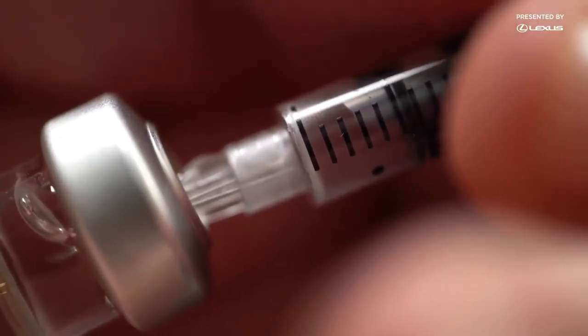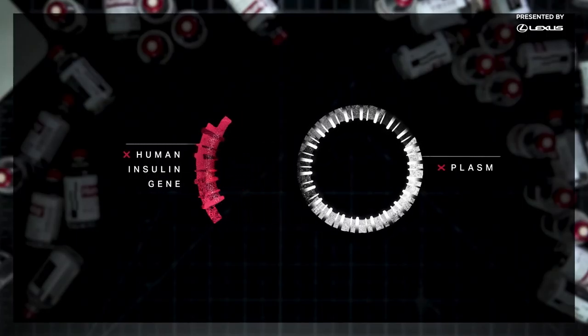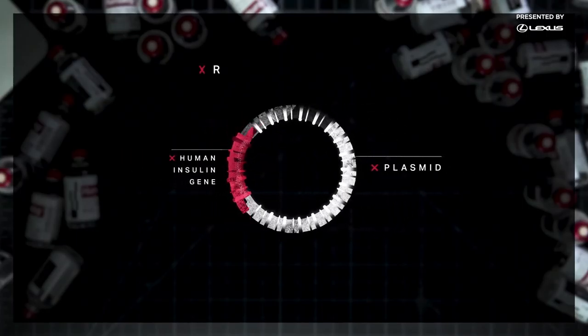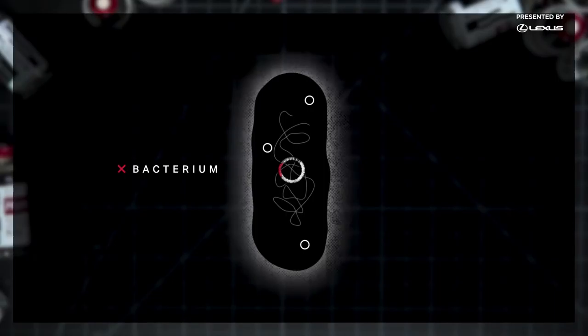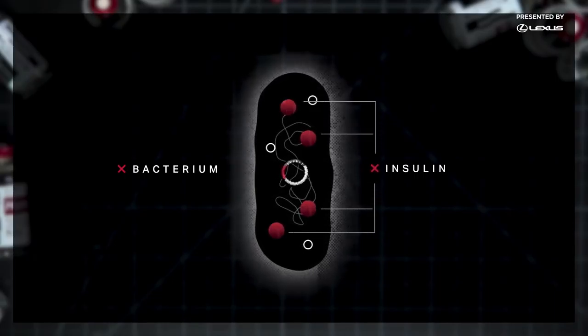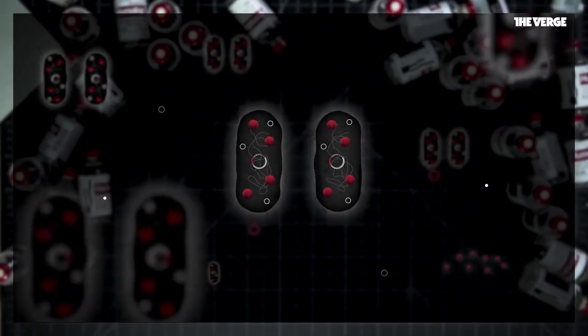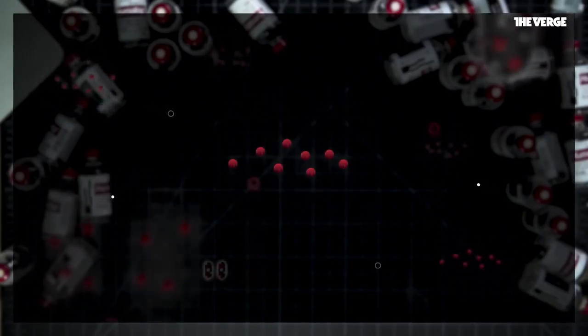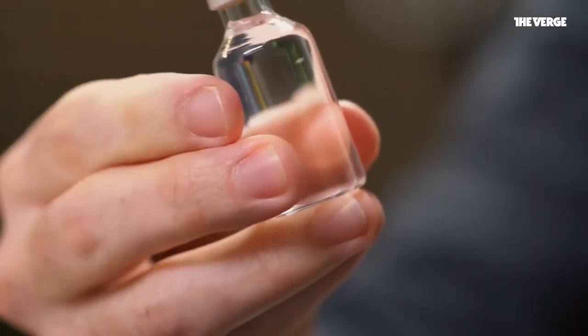To make lab-grown insulin, scientists start with the human gene that encodes insulin production. Next, they insert the insulin gene into a plasmid, a small loop of DNA commonly found in bacteria and other microorganisms. Then, they drop the plasmid into a living bacterium or yeast. The result is a microscopic insulin factory. The altered microbes multiply in a nice warm vat, producing insulin. Manufacturers can then harvest the insulin cells from the bacteria and purify it into the insulin we use today.